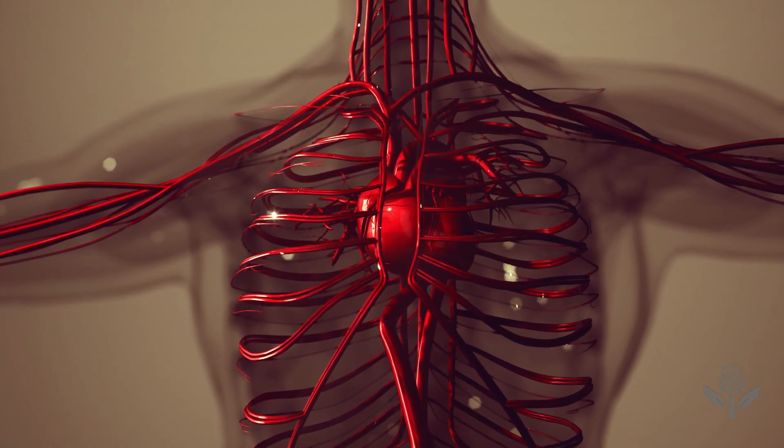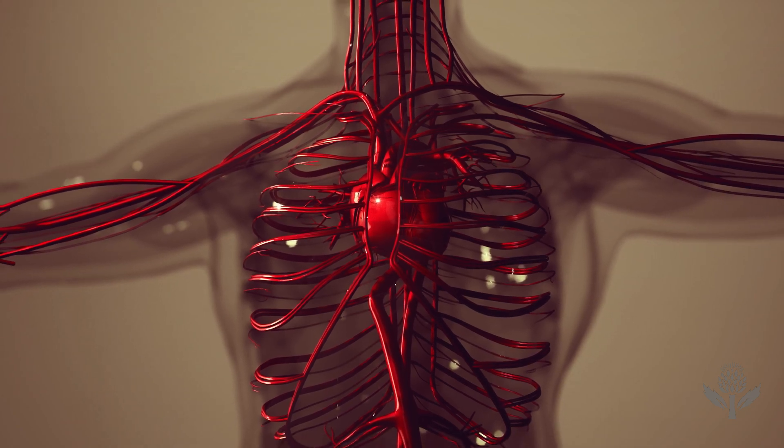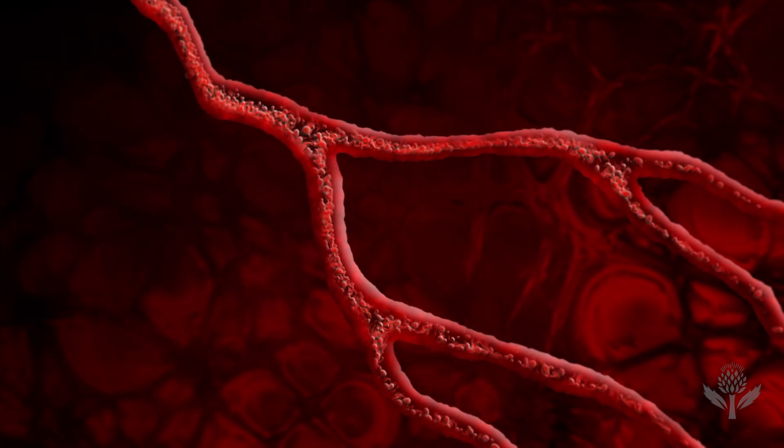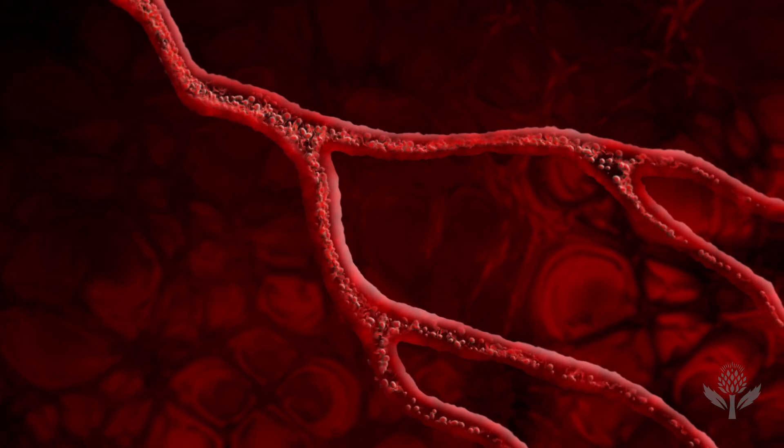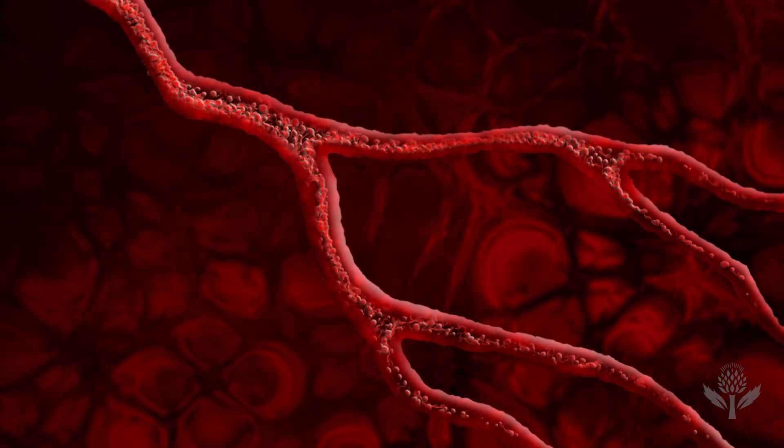Freshly oxygenated blood starts out as bright red, as it flows out of the lungs and heart. As oxygen leaves the bloodstream and is delivered to the body, blood darkens to an almost muddy red. This oxygen-depleted blood is what we see in our veins.